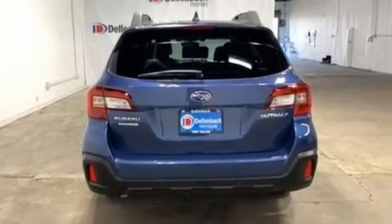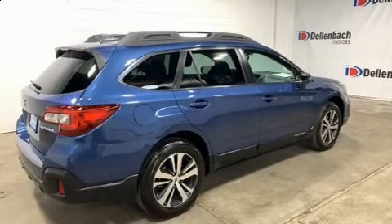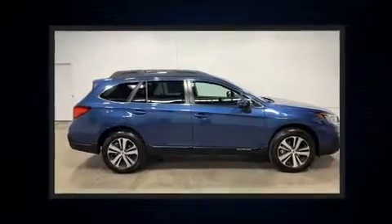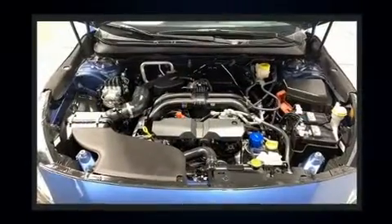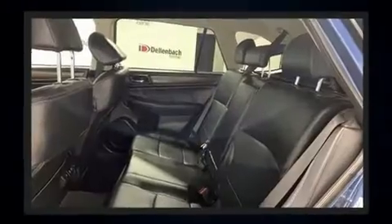For added security, dynamic stability control supplements the drivetrain, and all-wheel drive maintains traction at all four corners. Top features include front fog lights, a rear window wiper, a blind spot monitoring system, heated front and rear seats, and turn signal indicator mirrors.